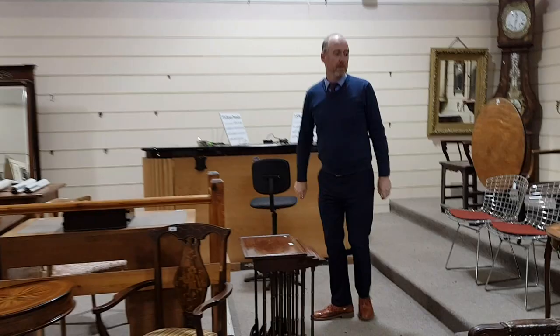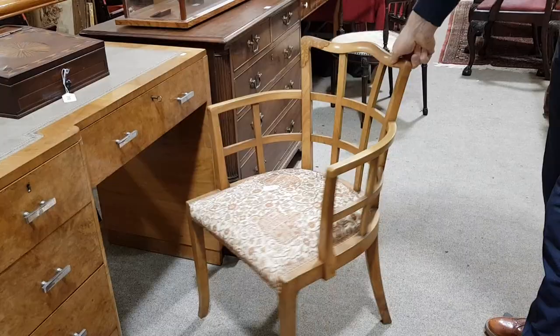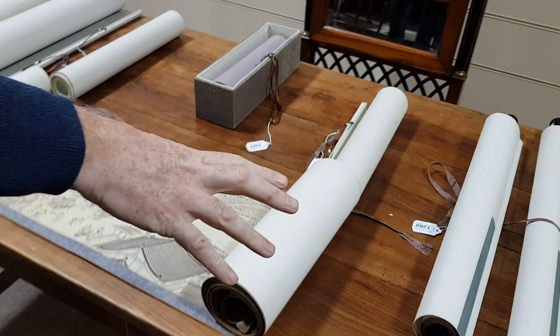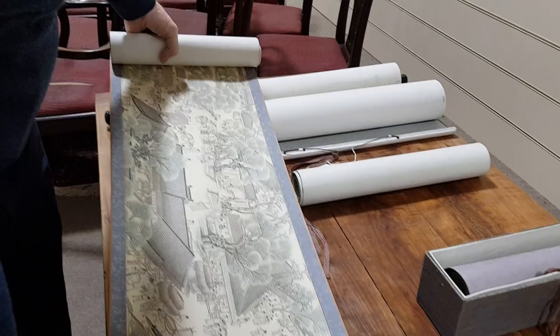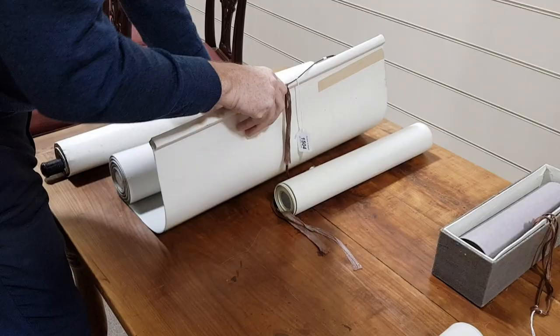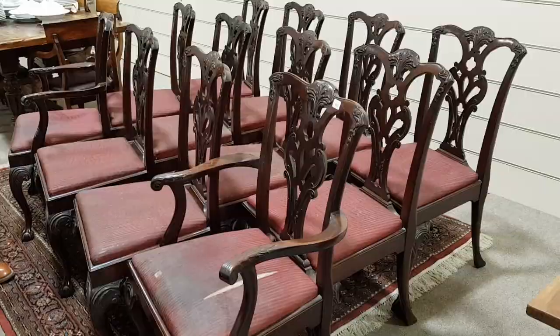There are some Harry Bertoia chairs here — fashionable things, probably around 250 to 300 pounds. A really lovely art deco walnut desk and a nice Heals-type desk chair next to it. There's a whole collection of Chinese scroll paintings; this one here just goes on and on — it's about 40 feet long and all hand-painted, a continuous scene. A good set of Chippendale-style dining chairs — a set of 12, quite nice solid usable chairs, a good time of year to be selling these at Christmas.